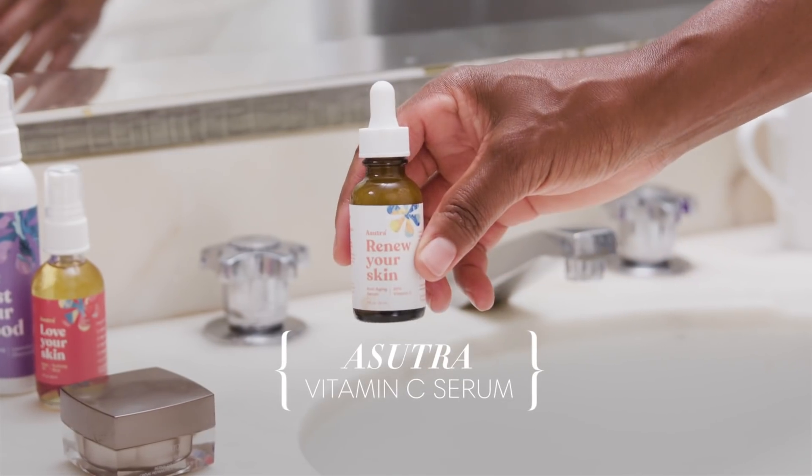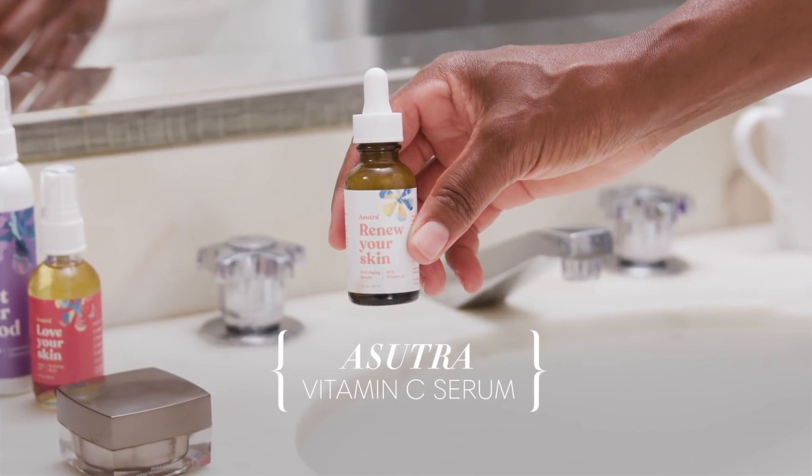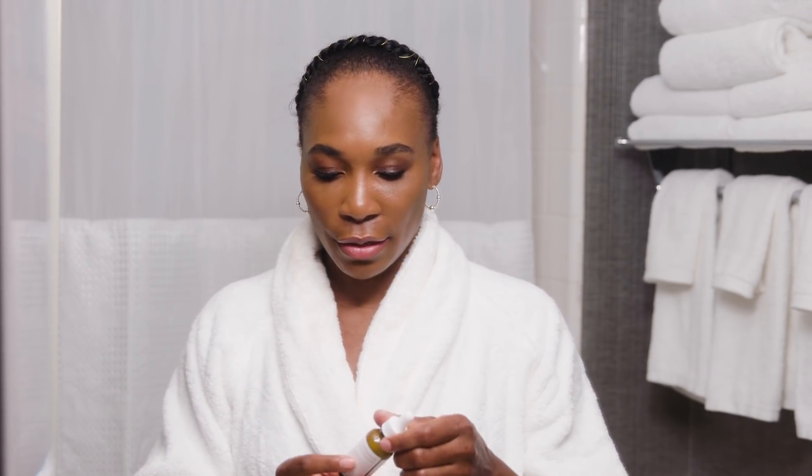This is Asutra Renew Your Skin, Vitamin C. Vitamin C, antioxidants — the best thing you can do for your skin. It removes free radicals, reverses aging, tightens skin, clears your skin — smooth, even, glowing. Vitamin C will do that for you.